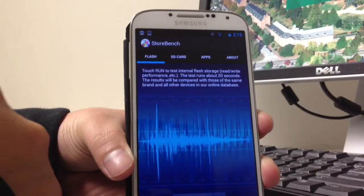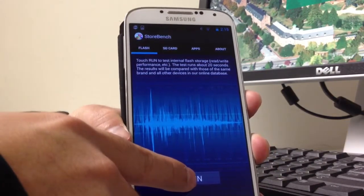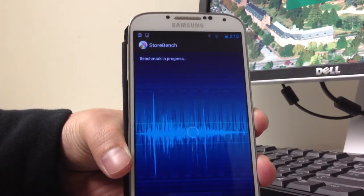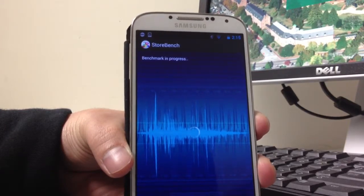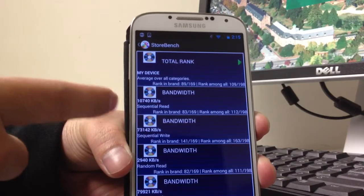So I'm going to start the test. When you touch the run button, the application runs the benchmark. The first flash benchmark lasts about 20 seconds. It tests the bandwidth, response time, and other categories of your flash storage, and after about 20 seconds you get the results.